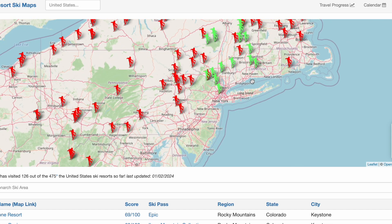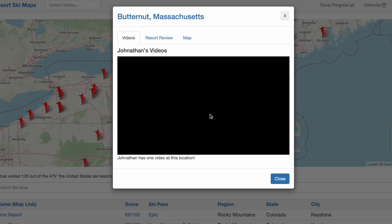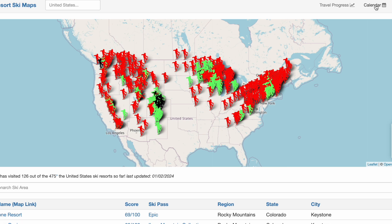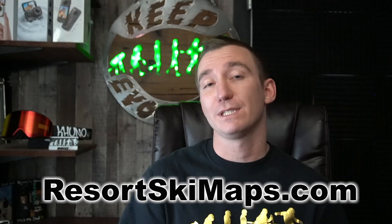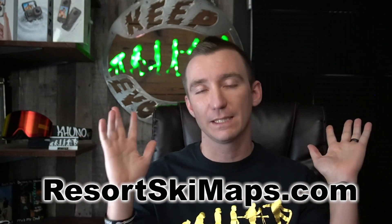We came to Butternut because of our goal to ride every single ski resort in the United States. You can track our progress at resortskimaps.com — a map of every resort in the US where green snowboarders show places we've been, with videos and reviews available, and red snowboarders show resorts we haven't visited yet. You can also check the top right corner for our upcoming season schedule.